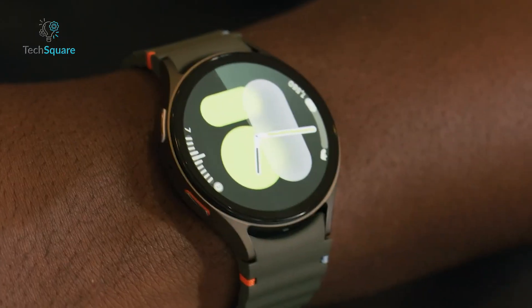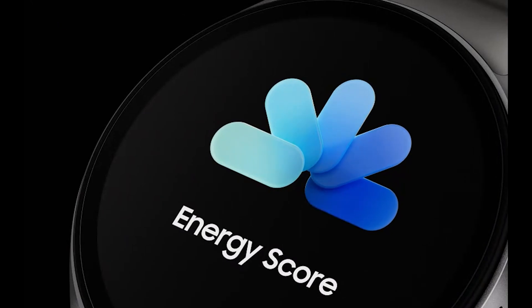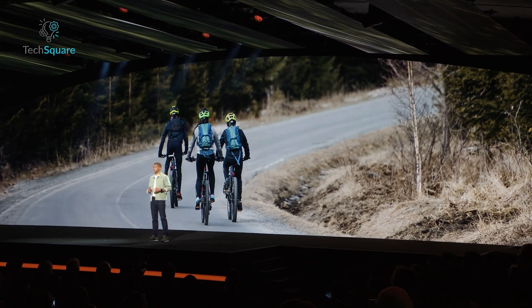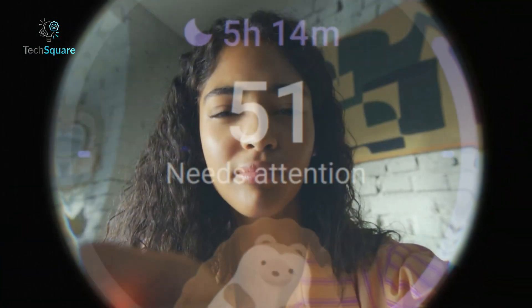But this watch isn't just about heart health. It provides personalized energy scores to track your readiness each morning, advanced heart rate monitoring that filters out movement for precise readings, and sleep tracking with insights into potential sleep apnea.